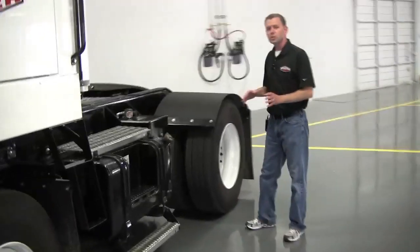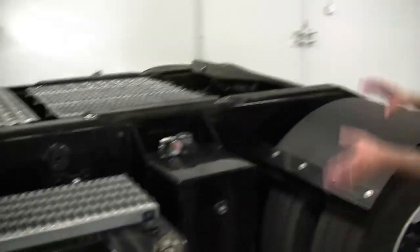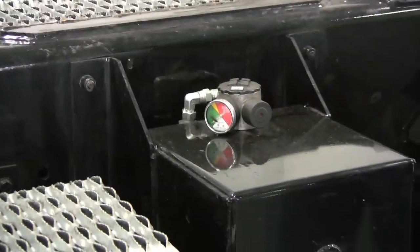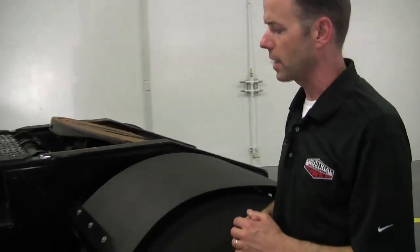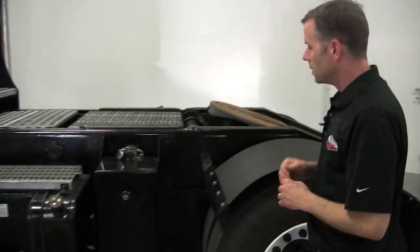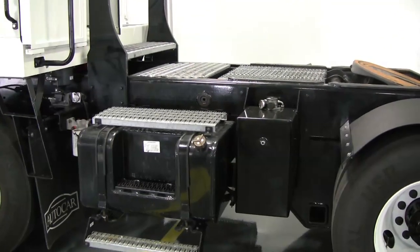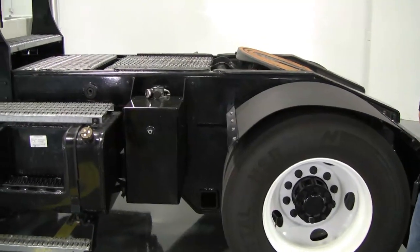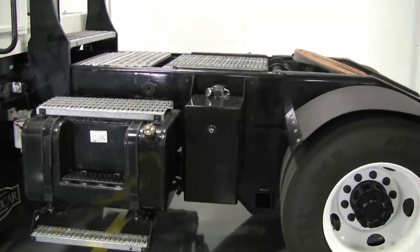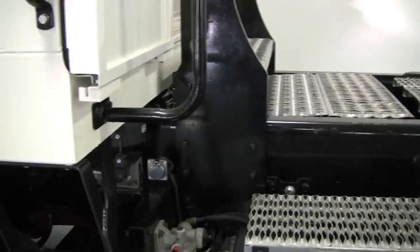Through a lot of research and engineering, all of the accessories and peripheral equipment has either been put inboard of the frame rails or has been recessed, to prevent it from getting damaged — which has been a common problem in the yard tractor industry. These frame rails are the strongest in the market, with a 100,000-pound capacity. The average yard tractor being sold today has a 70,000-pound capacity. It's the foundation of the truck and it's truly substantial, giving you longer life out of the truck.